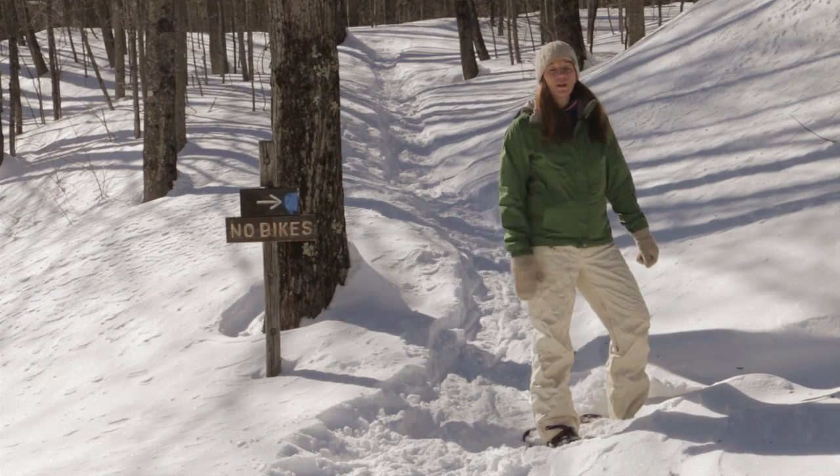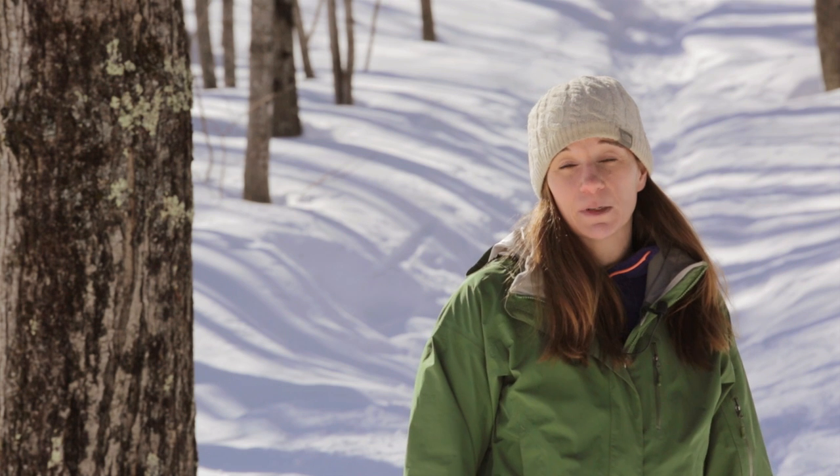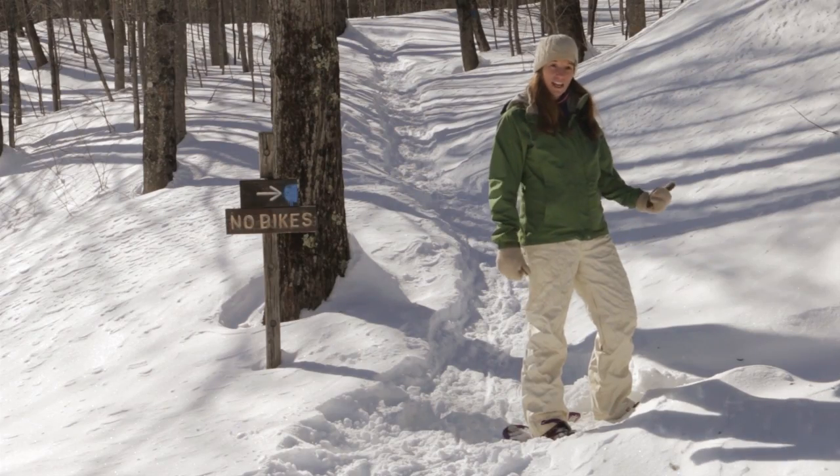Hey guys, we're up here in Crawford Notch State Park for another quick winter hike. Today we're heading up to Arethusa Falls — New Hampshire's tallest falls and also one of our most popular. It's about 1.4 miles up to the falls, so it makes for a really good half-day trip. So let's get ready and go hit the trail!